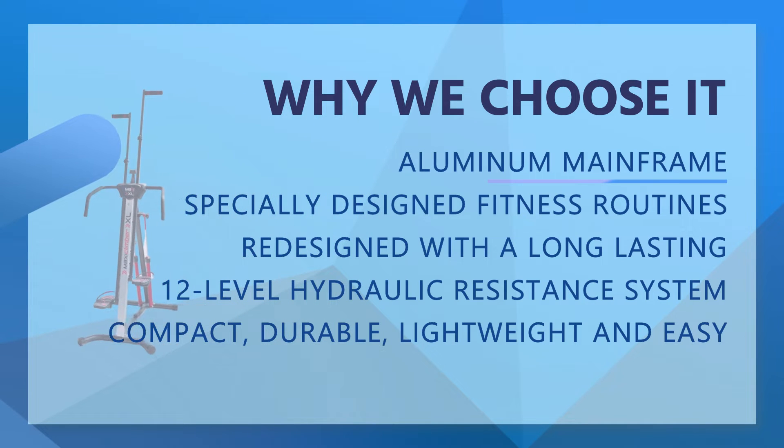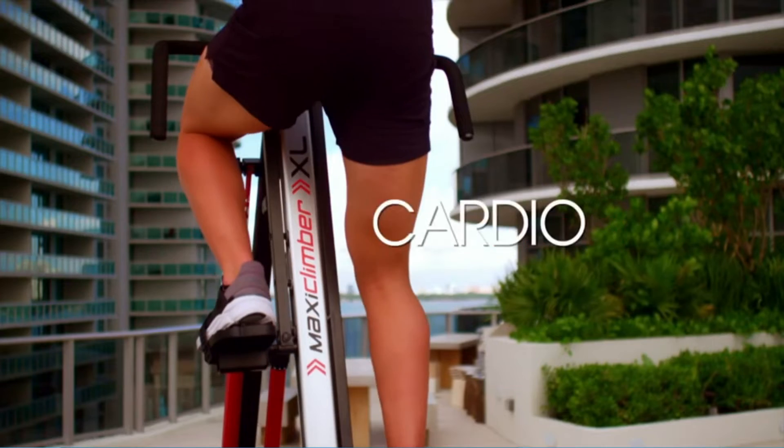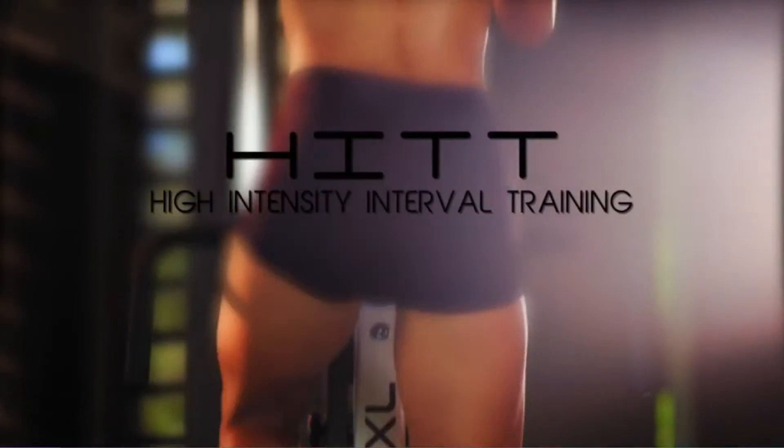Mobile device holder to follow the specially designed fitness routines on our free Maxi Climber Fitness app for iOS and Android. Bi-directional, 12-level hydraulic resistance system for the ultimate full-body workout.